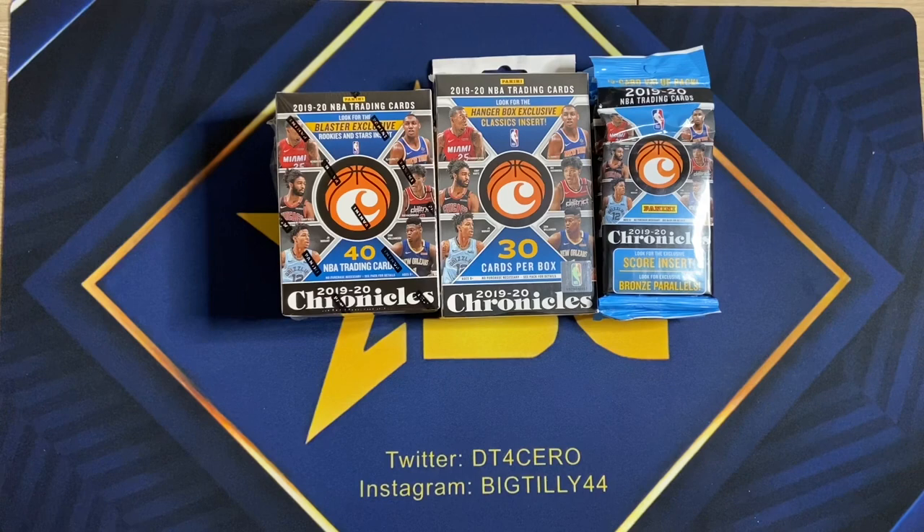What is going on YouTube? It's Anything Sports Cards here, aka Daniel Tillow. I'm a left-handed pitcher with the Kansas City Royals, and today we have an exciting video.